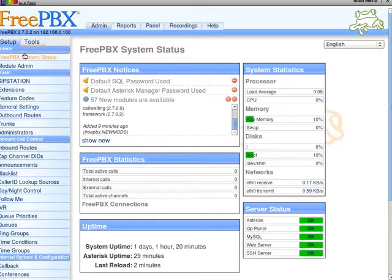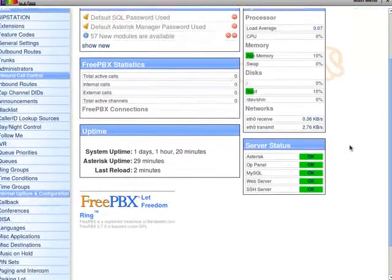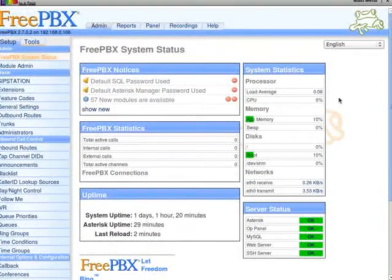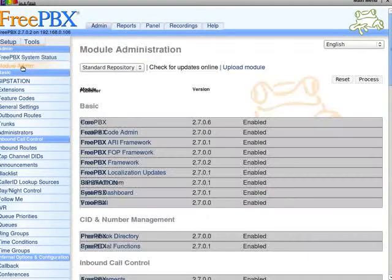Greetings, Dennis Daniels here. I'm running FreePBX 2.7. Everything appears to be working — everything's green. 57 more modules are available, so let's go take a look at the module admin.